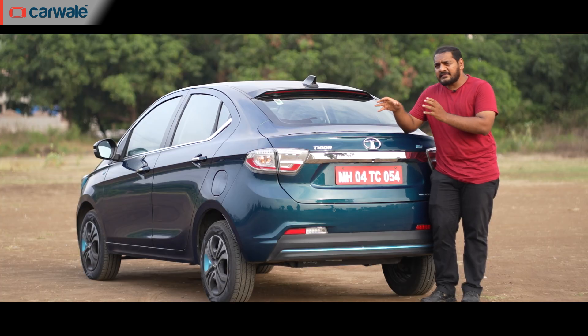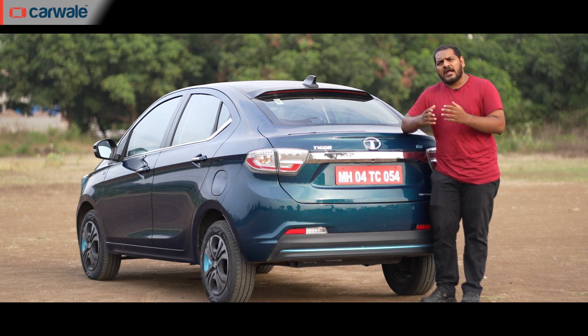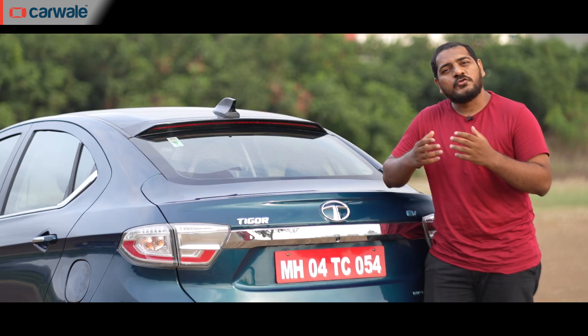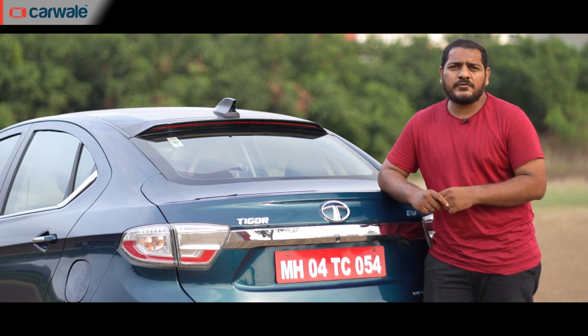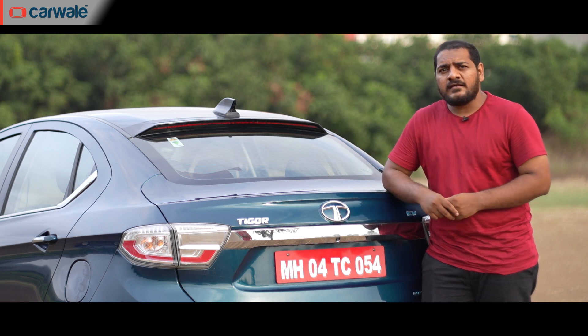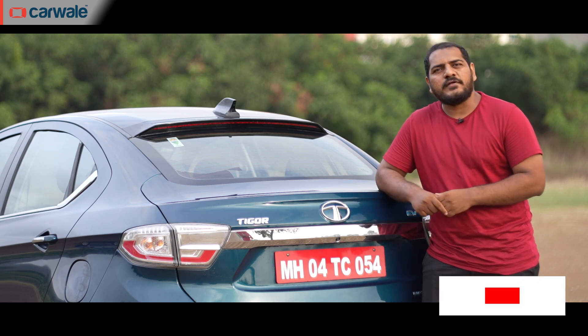At the end of the day, the Tata Tigor EV makes for a sensible buying decision. It may be the most affordable EV in the market right now, but it's a whole package, and despite its shortcomings, none of them are deal breakers. To know more, visit CarWale's website. If you already own a Tigor EV, we'd love to know your experience — share it with us in the comments below.